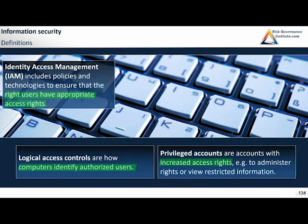Privileged accounts are accounts with increased access rights — for instance, to administer the rights themselves or view restricted information. A super administrator can determine the access rights for other people. In an ERP system, if your accountant were a super user, they would have privileged account access and could give themselves or anyone else any access rights. Some privileged account accesses should be restricted to very few people, often in management, and often requiring two people to validate.